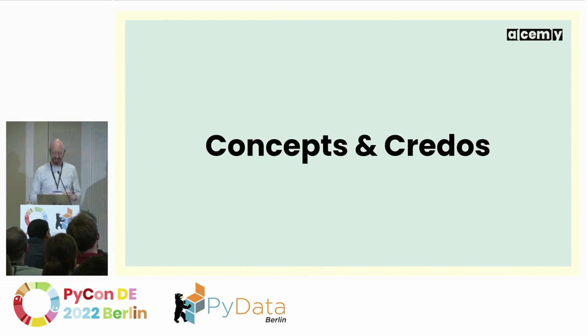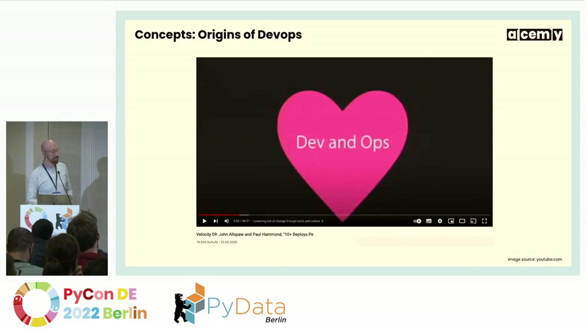So, concepts and credos. There is a talk from 2009 by two Flickr engineering managers about bringing development teams and operations teams closer together. In traditional setups, there would be separate developer teams doing the coding and operations people putting it onto production servers. Around 2008 or 2009, this idea of merging these two teams came up and was given the name DevOps — merging these two principles together within the team. Some ideas like Jenkins, the integration server, had been around even longer, and these CI/CD enabling tools are quite essential for any DevOps workflow.